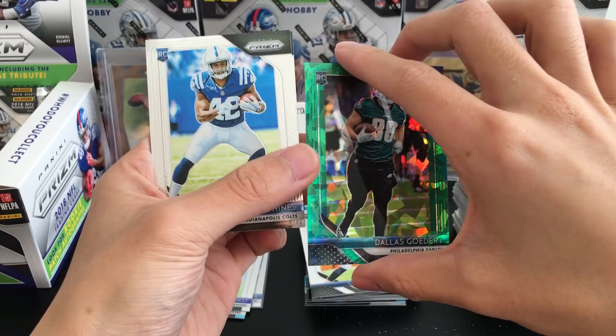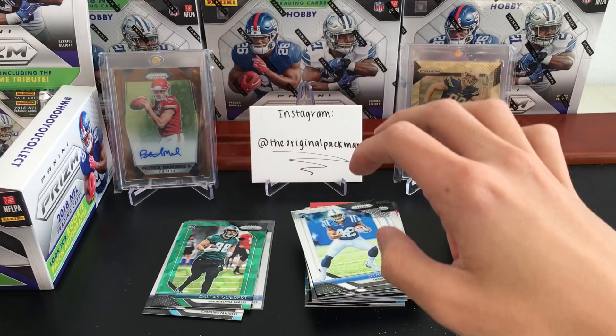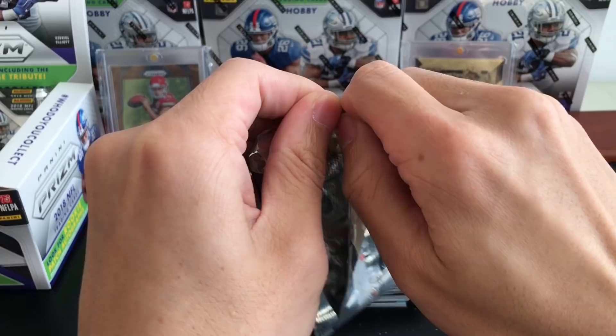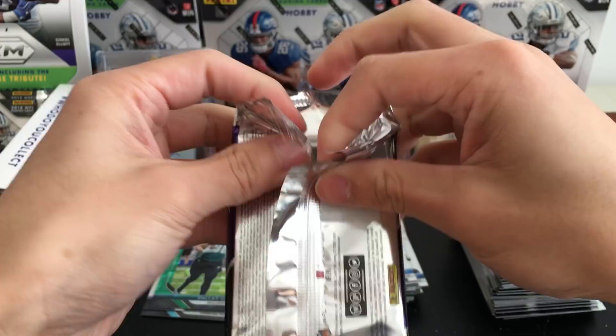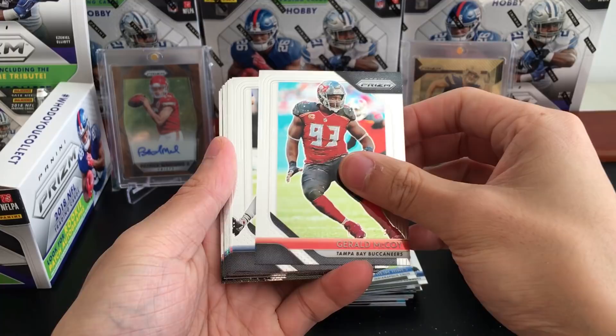Goedert wasn't one of the rookie premiere guys, which I feel like he should have been. Naheem Hines and Cedric Wilson Jr. — there are some questionable additions to that rookie premiere; they could have put some better players in there, but at least they got the top guys. We should have two more autos, one being a blue shimmer auto — and I think that might be an auto right there.